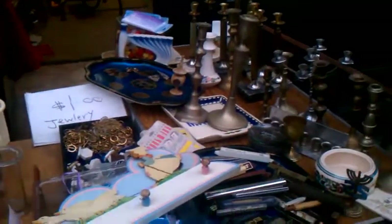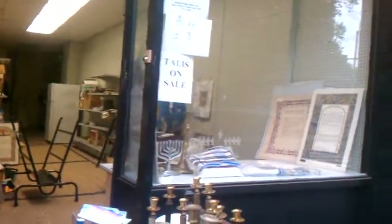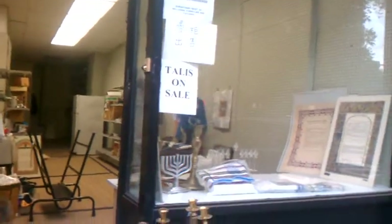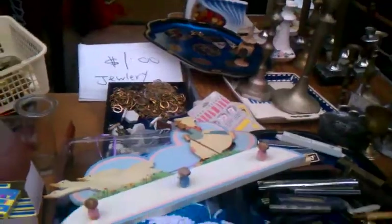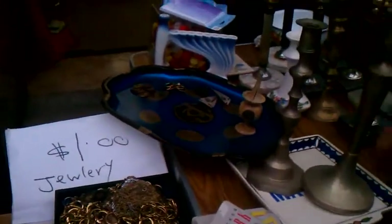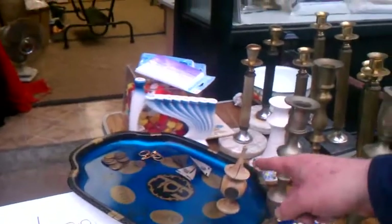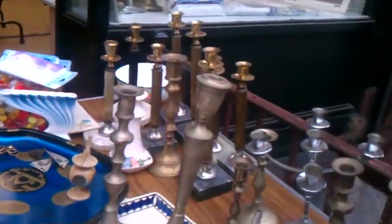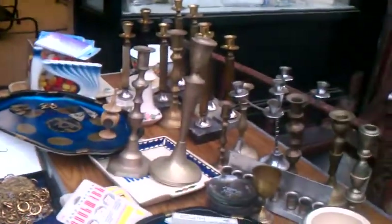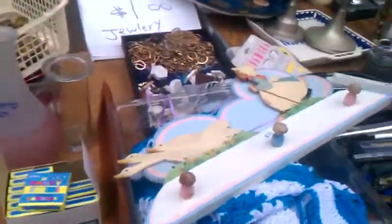She has some jewelry for a dollar. This is a Pesach seder plate. And then there are a few pins which say 'chai' on it, in the shape of a sailboat. She has a few candlesticks outside.